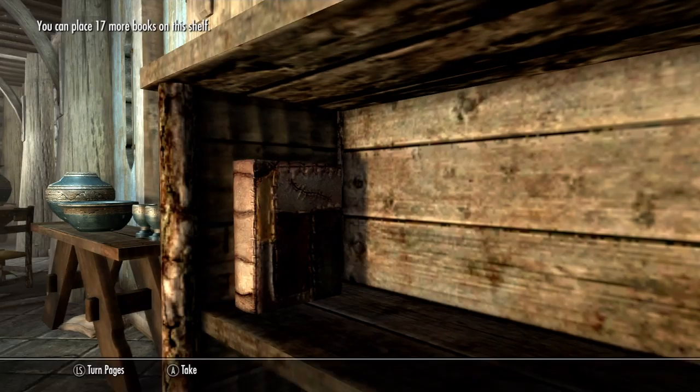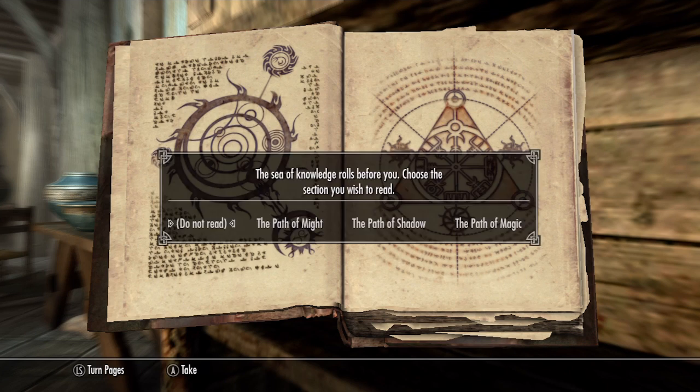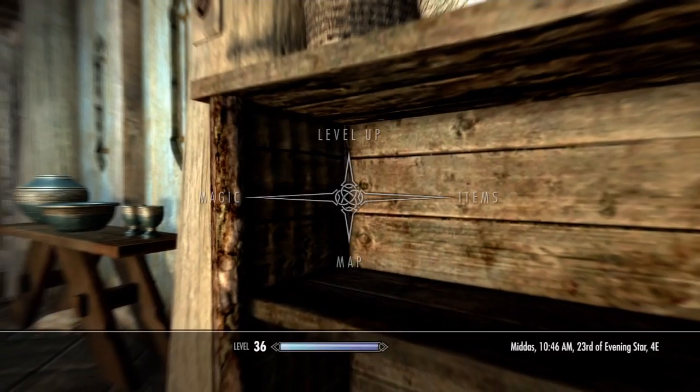Once again, leave the menu and quickly press the activate button. If successful, this should open the Oghma Infinium, and then you should press the 'do not read' option and then take the book. Now you should have two Oghma Infiniums in your inventory.